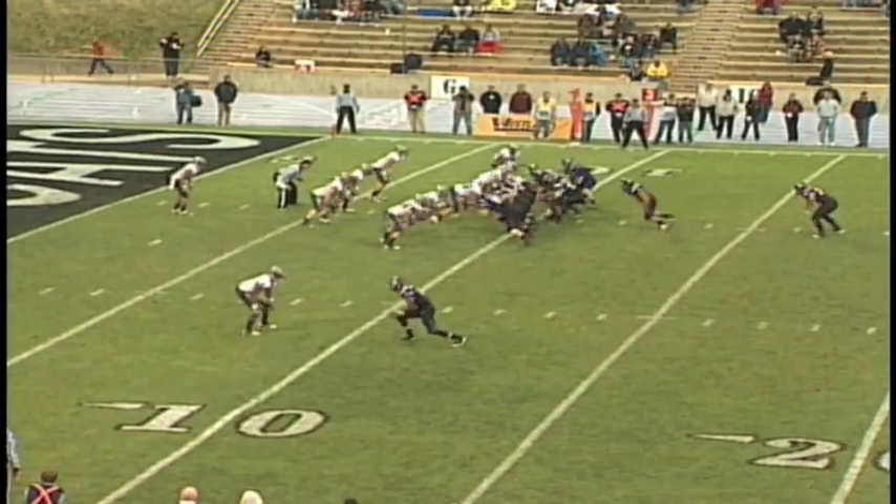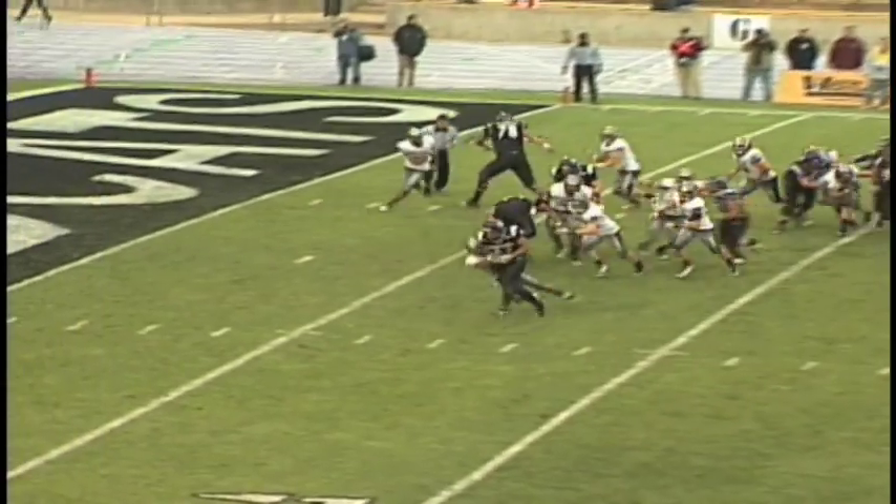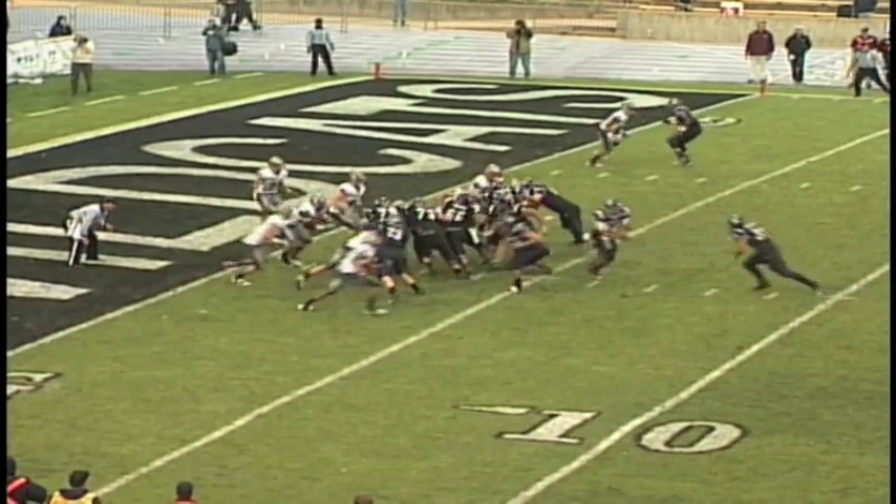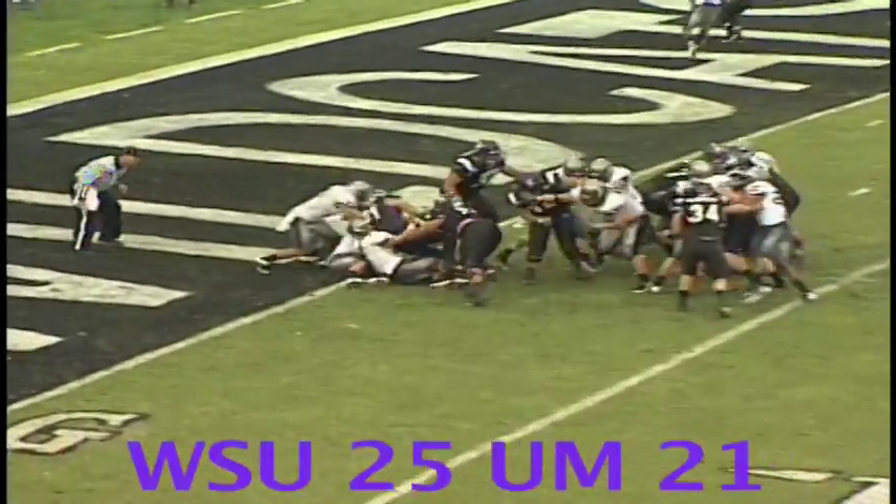Still going. Split to the near side, Cameron handoff, and here's Funa, off-left tackle, dragging tacklers inside. Funa gets the call — up the middle and into the end zone.